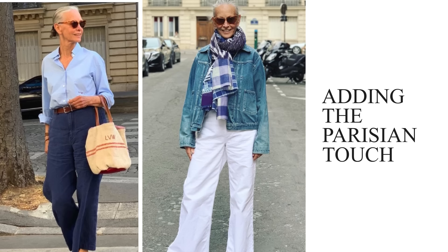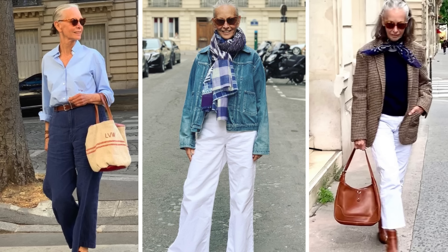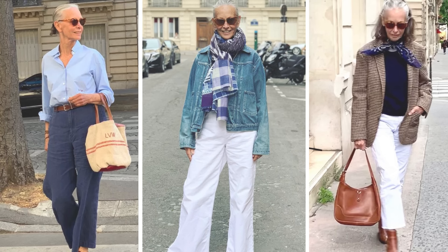Adding the Parisian touch — living in Paris has undoubtedly influenced Linda's style, and she embodies that effortless Parisian chic look that so many women admire. Parisian style is all about embracing simplicity, quality, and a bit of nonchalance — looking as though you didn't try too hard but still appear perfectly put together.